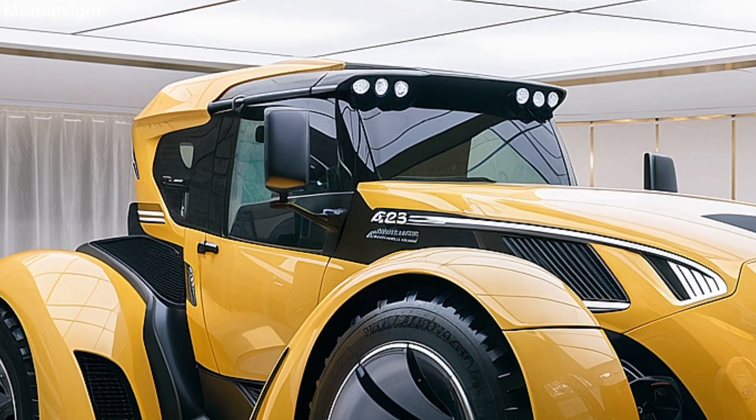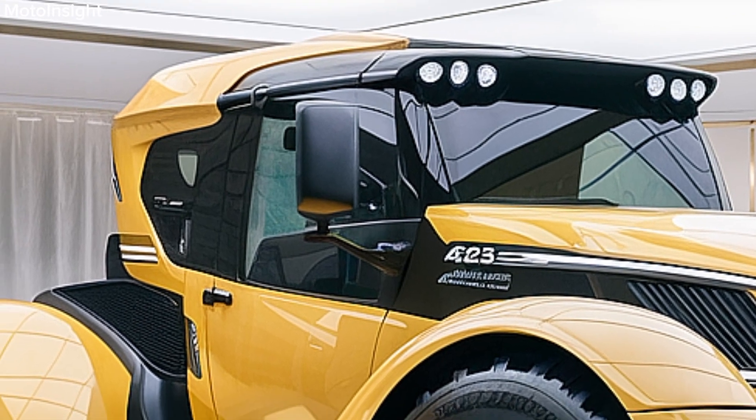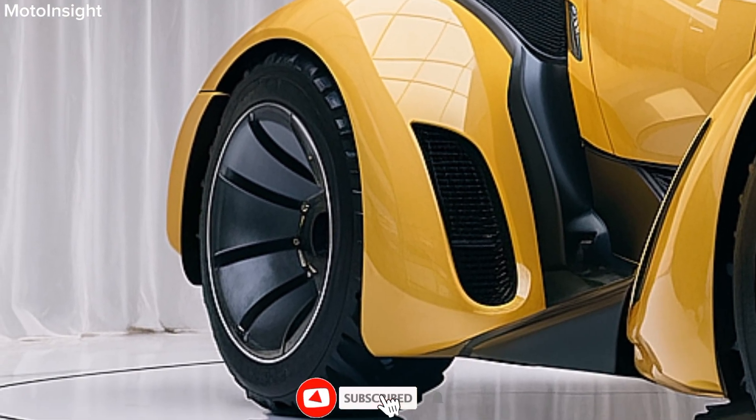Safety features are also top of mind in the Challenger Series. With a stable chassis design, enhanced braking systems, and a robust rollover protection structure, AgEco prioritizes operator safety and machine reliability during operation.